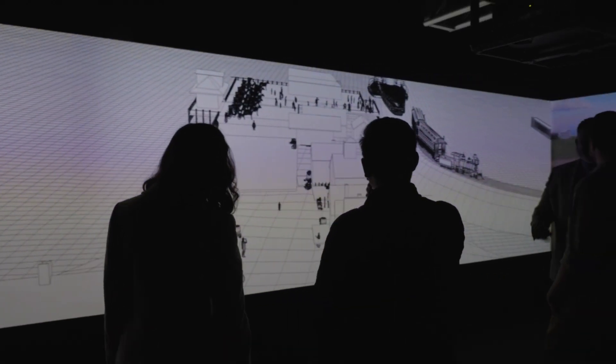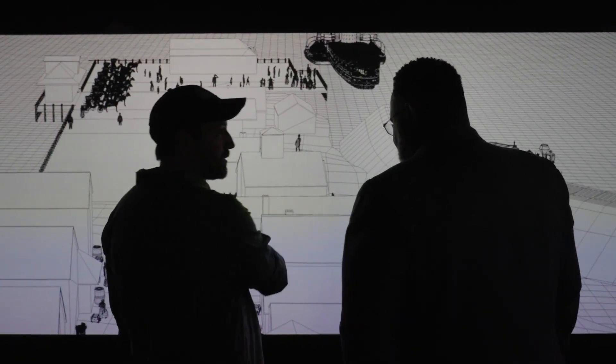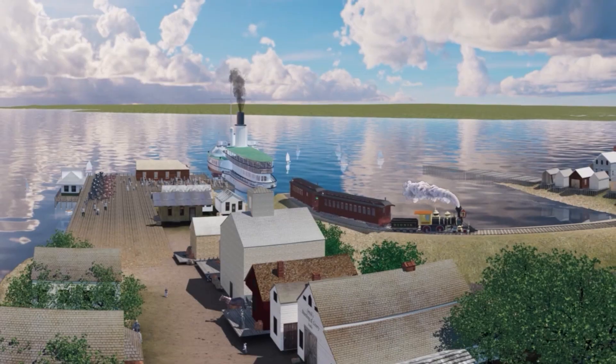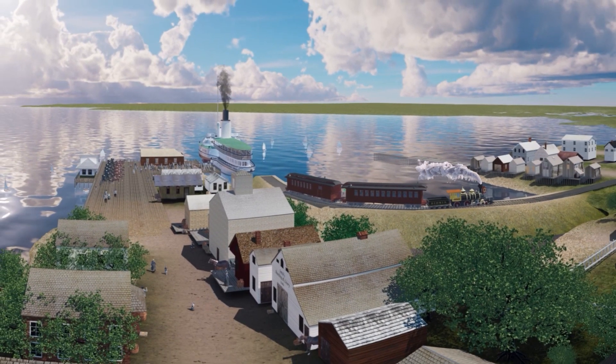This project is the Nantucket Harbor VR project. It was created in collaboration with the Nantucket Historical Association with our Center for Immersive Experiences here at the Michael Graves College at Keane. We created a 3D virtual model of what Nantucket looked like circa 1900.